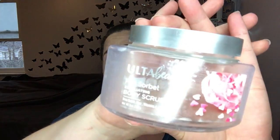Body scrub — Ulta Beauty Pink Sorbet Exfoliating Body Scrub. I really like these body scrubs, but I think the Tree Hut ones are now my favorite and they're cheaper. This one was good as a pink sorbet — it was light, like a light fluffy scent. I don't know, it's just not sweet. I was hoping that it would be a little bit more ice creamy, like vanilla-y, but it's not.